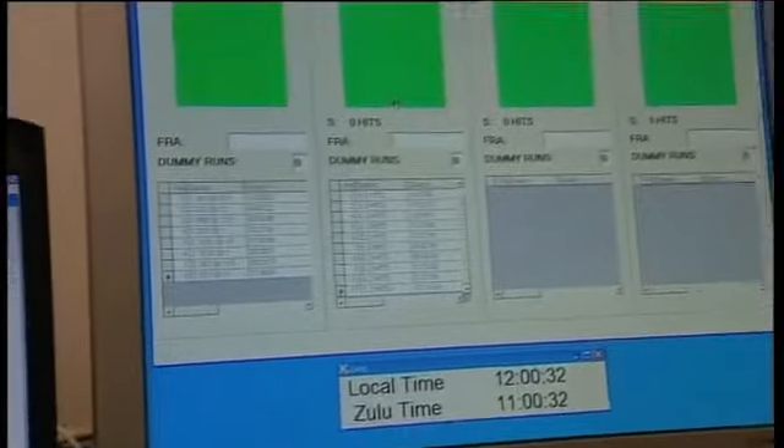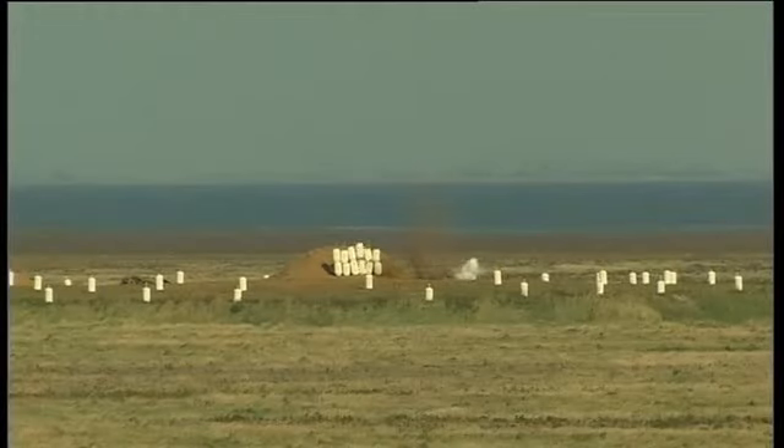The bomb scoring system comprises two sighting quadrants used to triangulate a bomb or falling rocket on or near a target. The system can be controlled by a single portable PC and is therefore highly mobile.